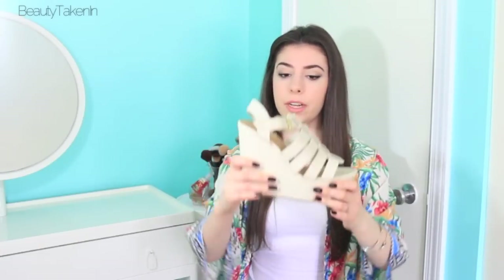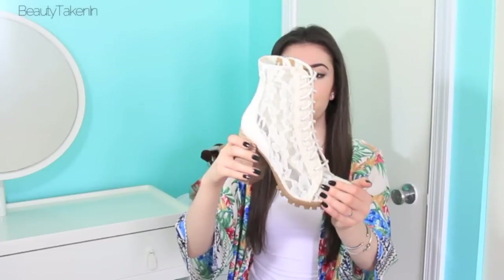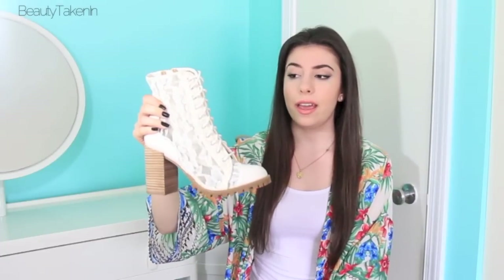Then I got three pairs of shoes from Lulu's, and these ones are my favorite — these wedges. They're literally so comfortable to walk in and they're going to look so cute with dresses, skirts, and even jeans. The next pair I know you're going to like because they're pretty trendy — these lace boots with a little heel. They're awesome, they make me feel tall, and they're comfortable to walk in.